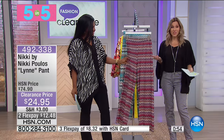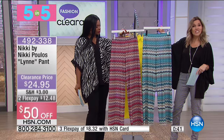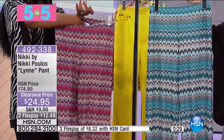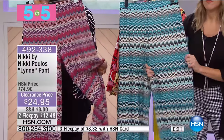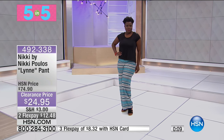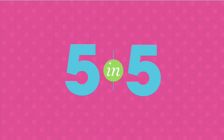Last of the five-and-five, also from Nikki Pulos, is the Lynn Pant at $24.95. Available in crochet ruby — shades of pinks, purples, and oranges — and crochet sky in teals, black, and ivory. These are 50% off, airy and easy to wear, prolonging the season. Style tip: pair with a solid top and let the print on the bottom be the personality of your outfit — that's how to confidently wear a bold print.